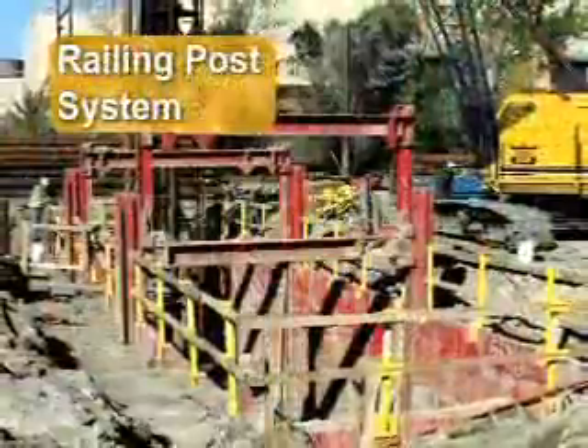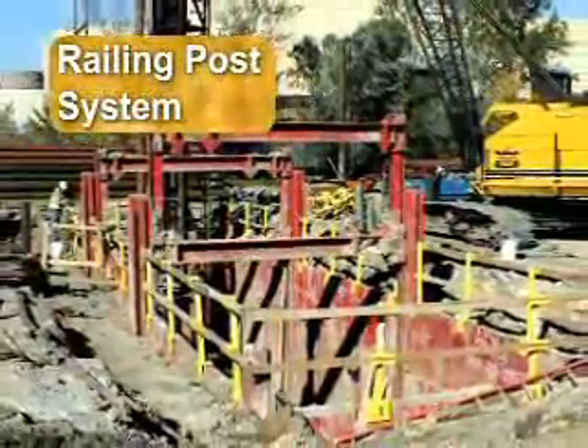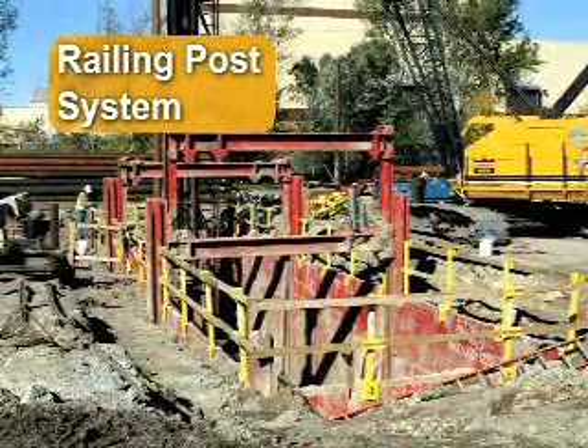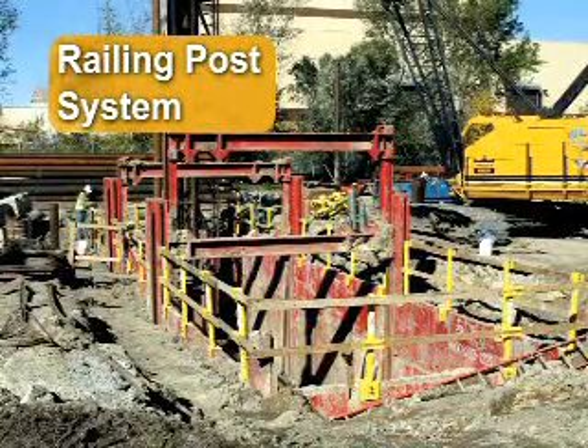This job has PROTEC's exclusive railing post system installed, a unique guard rail device that enhances the safety factor of job site personnel, and there are many other applications.